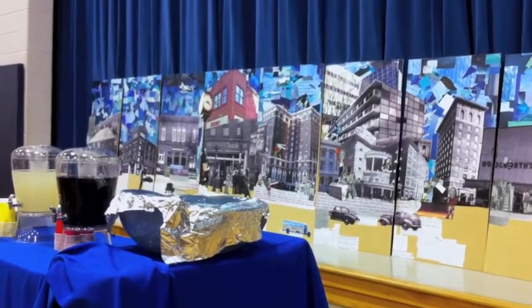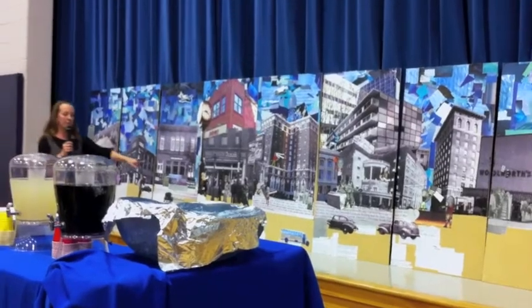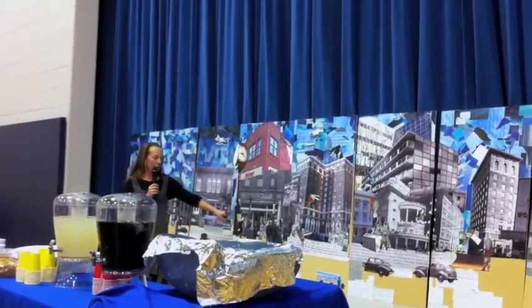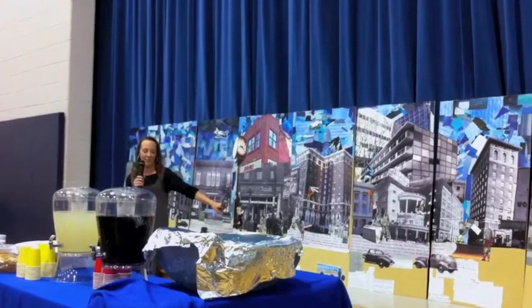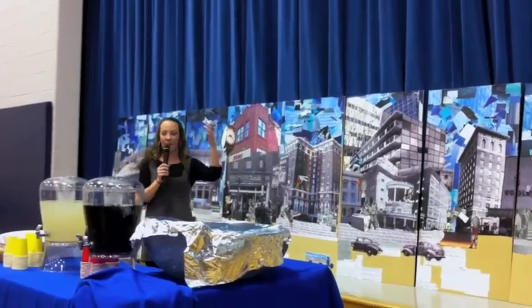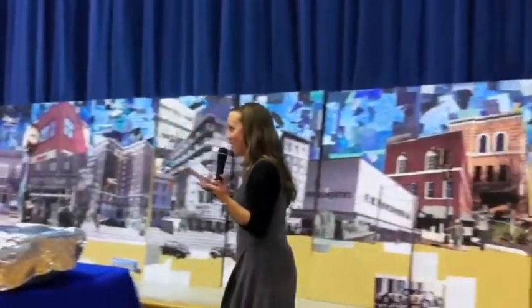We also wanted to have the kids be present too. Some of them just depicted what they like to do — this little girl loves to read. One student tried to make himself look modern: he has purple hair and sunglasses on. And we have one kid over here who has an iPod for a head. So the modern era is represented, you could say.